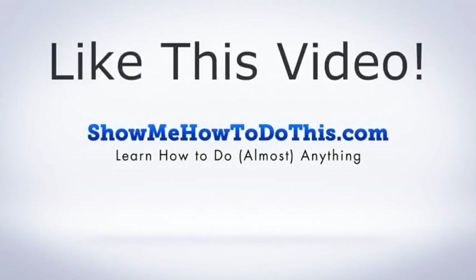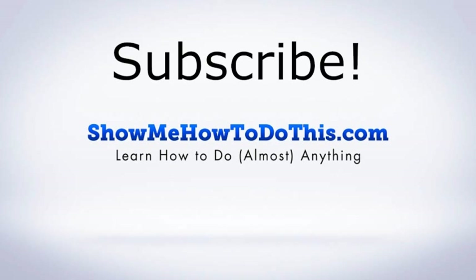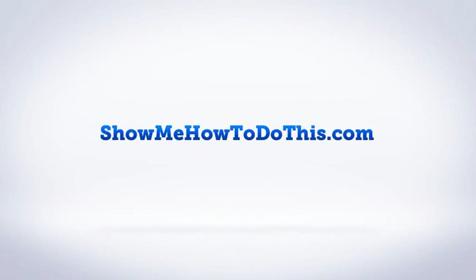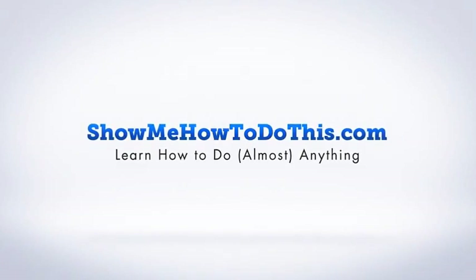So check it out if you are looking for a headset. If you liked this video, please be sure to give it a thumbs up below. Be sure to subscribe as we have more helpful videos almost every single day. If you have any questions that we can answer for you, please be sure to come and visit us at showmehowtodothis.com. Thank you.